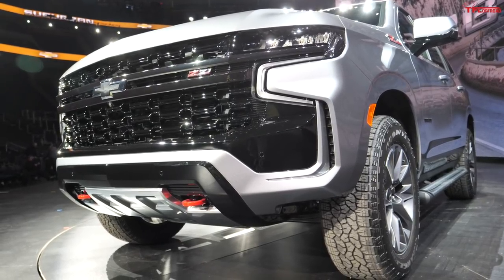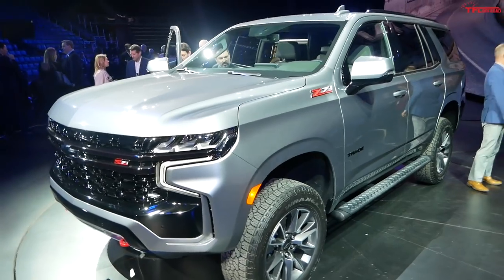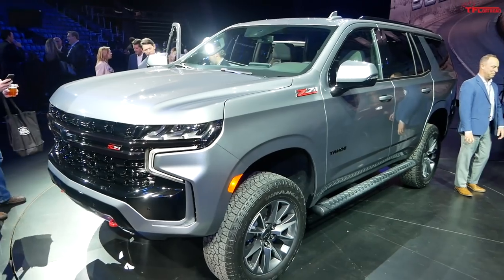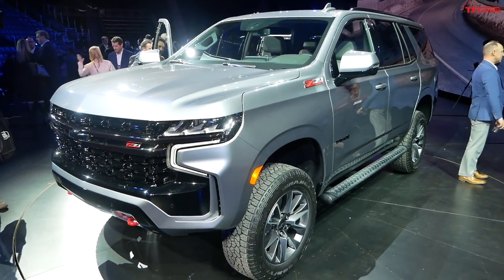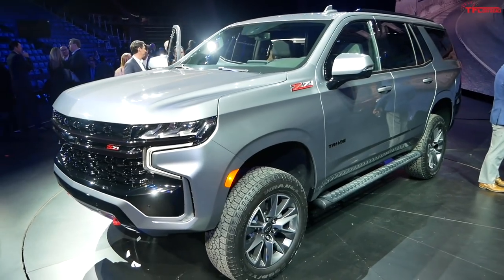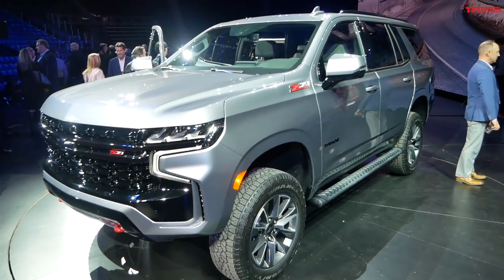That's it for this video. Let me know what you think of this new Z71 Tahoe from Chevy in the comments below. It's going to be built in Arlington, Texas, and it'll be on sale by mid-2020, so you don't have to wait too long to get your hands on one.